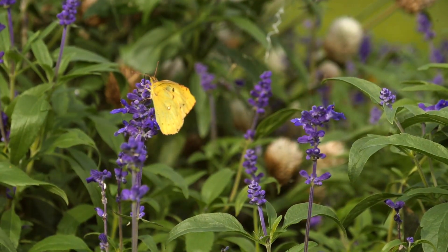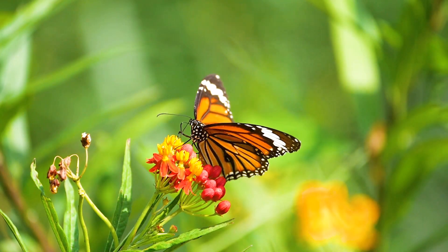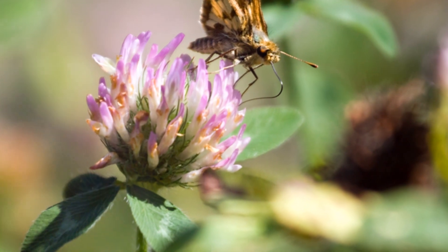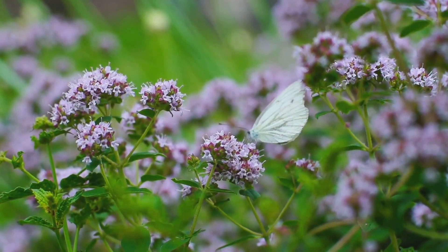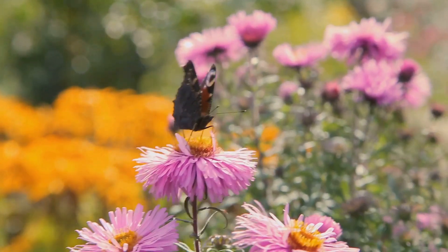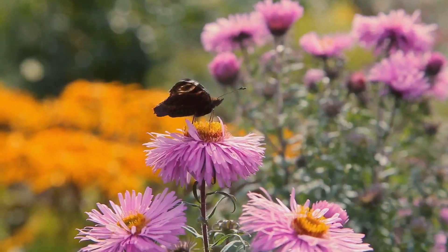A life of flight and flowers. Butterflies are one of nature's most enchanting creatures, captivating us with their delicate beauty and graceful movements. The butterfly flutters its wings and takes to the sky, a mesmerizing dance that seems almost magical. It flies from flower to flower, sipping nectar with its long tongue, known as a proboscis. This delicate process not only nourishes the butterfly but also plays a crucial role in the ecosystem. The butterfly also helps to pollinate the flowers, transferring pollen from one bloom to another, ensuring the continuation of countless species.